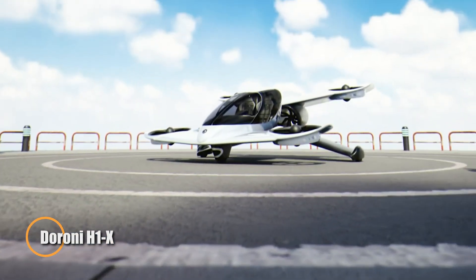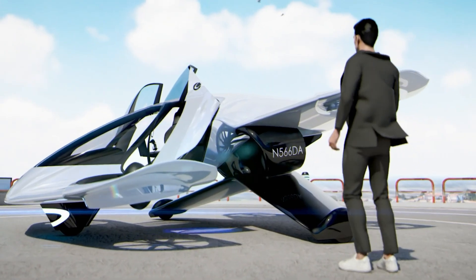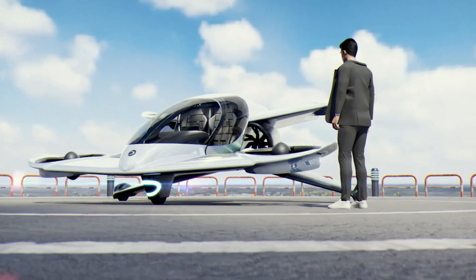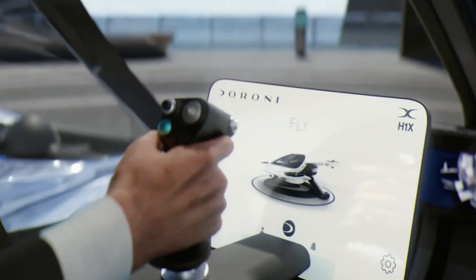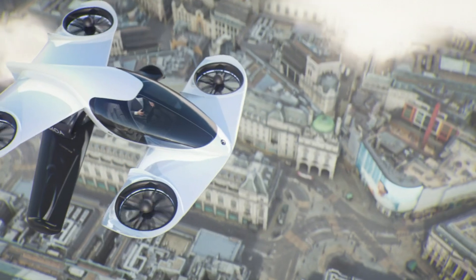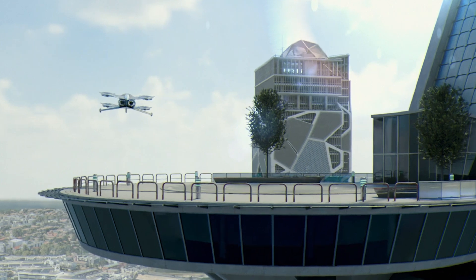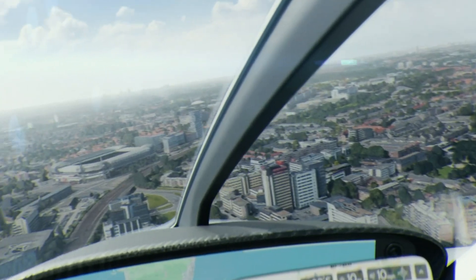The Daroni H1-X is a next-generation personal flying vehicle designed for urban air mobility. With its advanced semi-autonomous navigation and precision controls, this aircraft is perfect for easy vertical takeoffs and landings, making it ideal for short commutes or quick trips. It can reach speeds of 120 miles per hour and travel up to 60 miles on a single charge, offering a great balance of performance and efficiency. Weighing just 1,850 pounds and with a 500-pound payload capacity, the H1-X is designed for convenience and practicality.